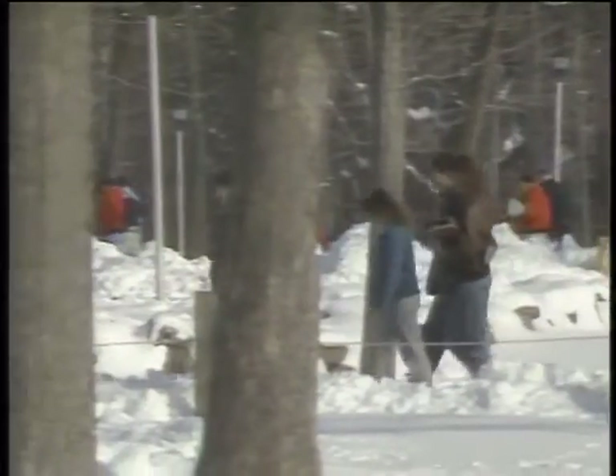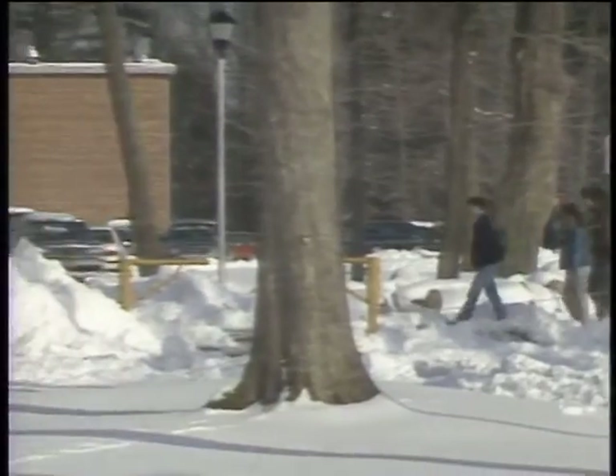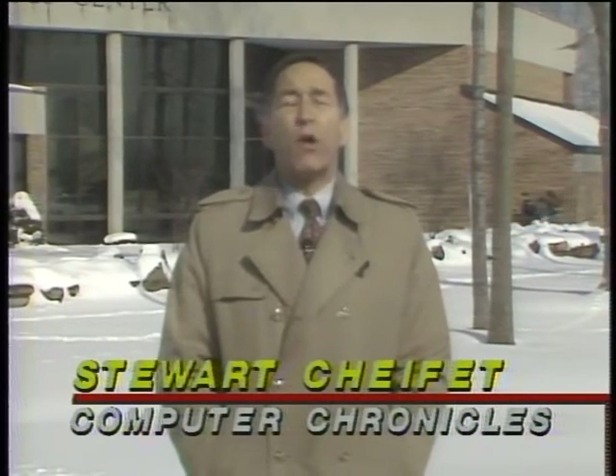It's an interesting idea — a university where every student has to have a computer. It's different, it's fun, but more importantly, it apparently works. Clarkson graduates are among the most sought-after new employees, and industry recruiters who visit campus say it's because they all come to their new jobs computer literate. That's our look at computers on campus; we'll be back in just a minute with this week's computer news.